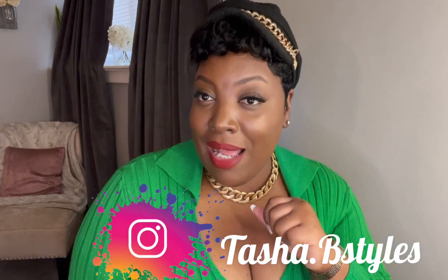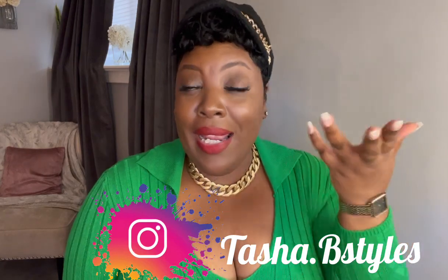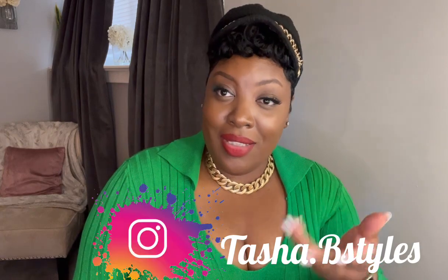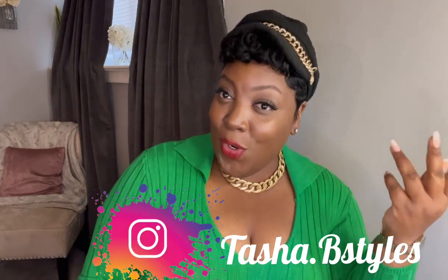If you're new, hey boo! My name is Tasha. I focus on fashion video and lifestyle — mainly fashion. If you are OG, thank you for continuously holding your girl down. Don't forget to follow me at Tasha B Styles on Instagram, and let's get into it because I'm serving the looks, I'm serving the girls.